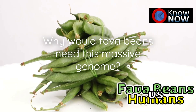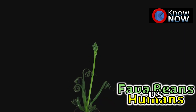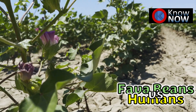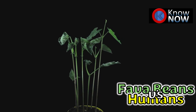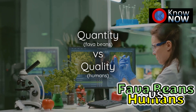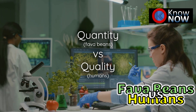Why would plants like the fava bean accumulate so much repetitive DNA? It comes down to evolution. Plants face unique challenges like adapting to environmental stress, pathogens, and changing climates. Over evolutionary time, large genomes might act as a reservoir of genetic material, giving plants more flexibility to adapt. Humans, on the other hand, rely more on behavior and brainpower, so we've evolved a more efficient, streamlined genome.